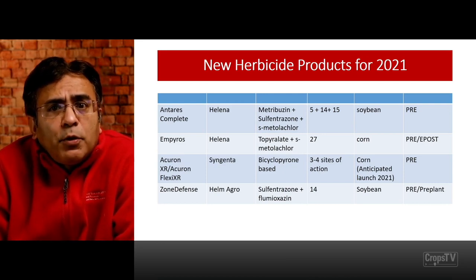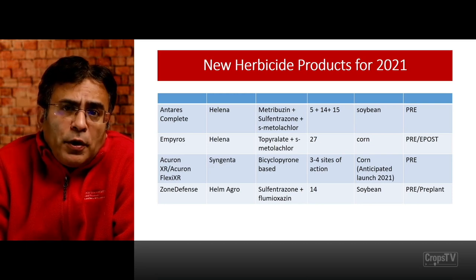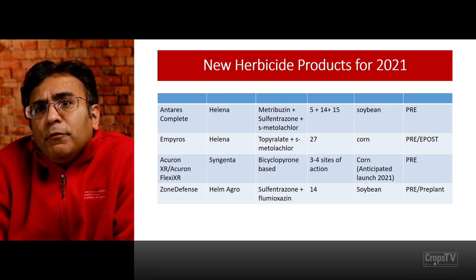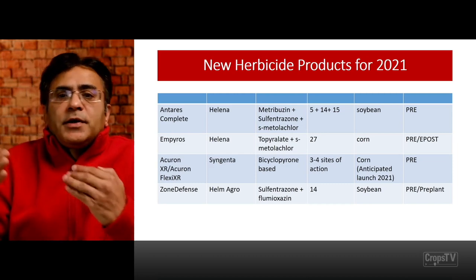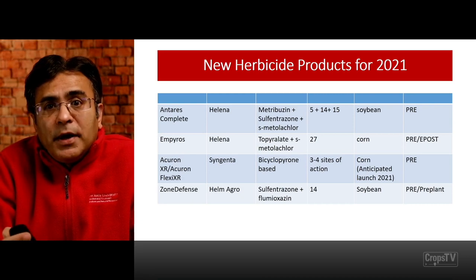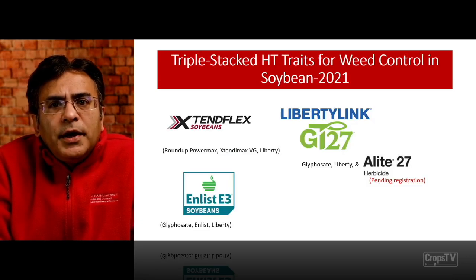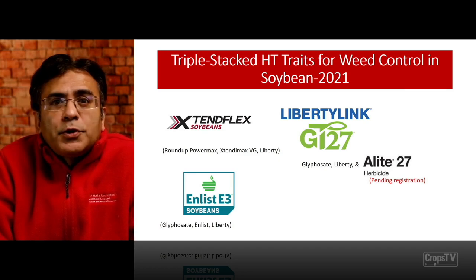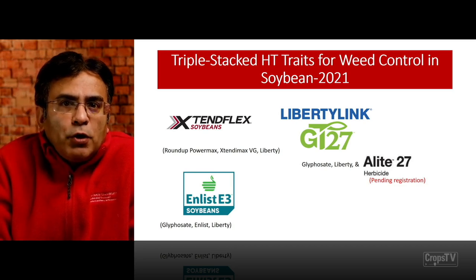It's exciting that we have new herbicide products coming for the 2021 soybean and corn growing seasons. Majority of these products, whether pre-emergence or post-emergence, are pre-mixes with multiple sites of action. That's because that's where we are going when talking about managing herbicide resistant weeds — including triple stacked herbicide tolerant traits for weed control, especially for controlling troublesome weeds like waterhemp in soybean.